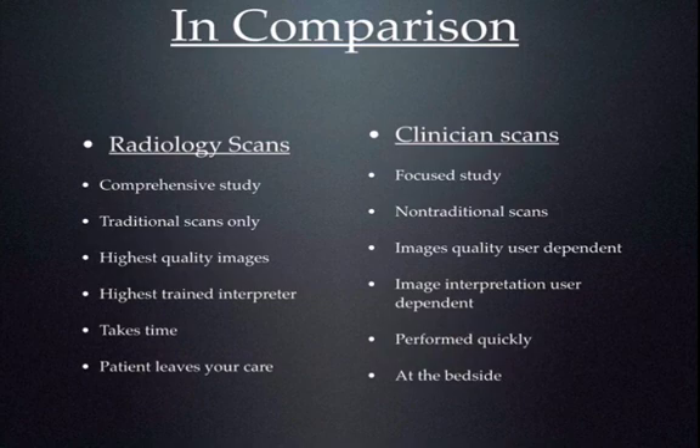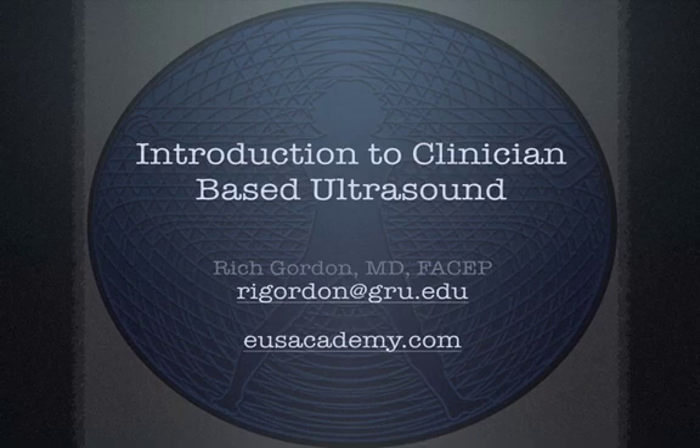In closing, I hope you see that the radiology scan and the clinician scan are really two different entities. I'm not trying to say one is superior to the other. They are different, and there's a place in patient care for both of them to coexist — we have different missions and are providing different services. If you have any questions, don't hesitate to email me at rigordon@gru.edu. We'll see you in future basic point-of-care ultrasound series lectures.